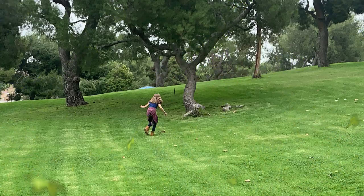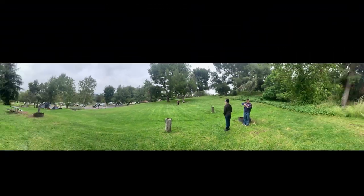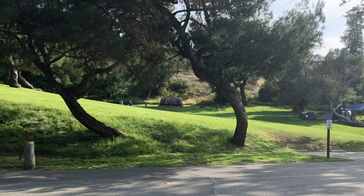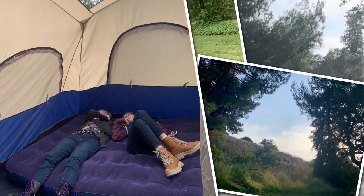We arrived at the campsite and discovered that our tent site was at the top of this massive grass hill. The hill was absolutely massive — it was so hard to walk up, especially carrying stuff. So we grabbed the tent, set it up, and had our camp chairs.